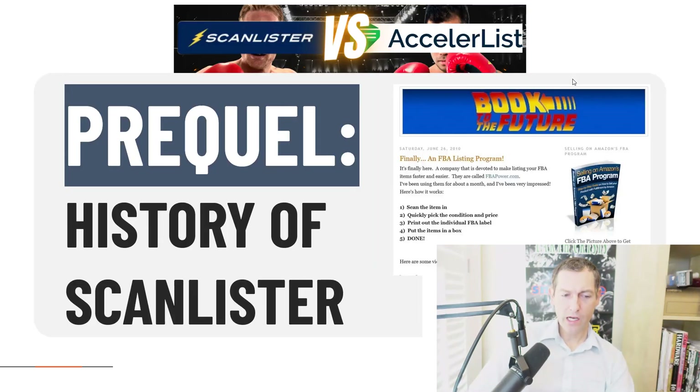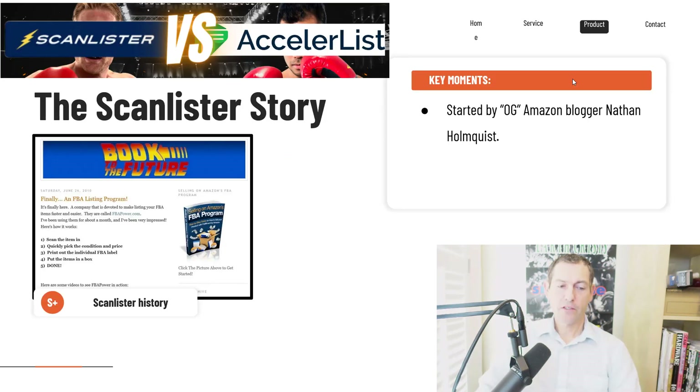Let's give a brief history of ScanLister and then AccelerList. ScanLister was started by what I call the OG Amazon book-selling blogger Nathan Holmquist, who does booktothefuture.com. When I got started selling on Amazon it was almost the only internet resource there was specific to books. Nathan, after several years of doing his blog and building up a big email list, launched ScanLister in 2014. At the time there was only one other FBA-specific listing tool called FBA Power, which since changed its name to ScanPower, so ScanLister was number two.